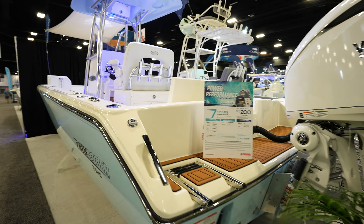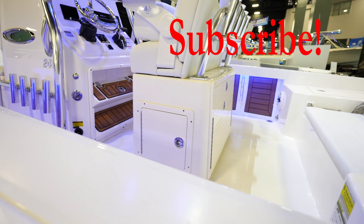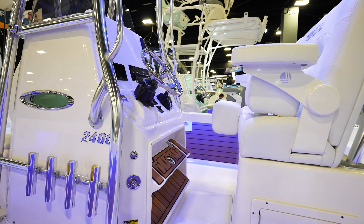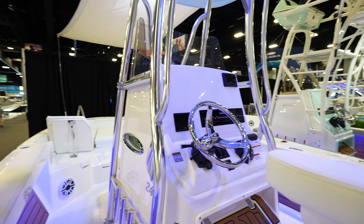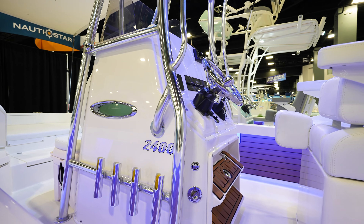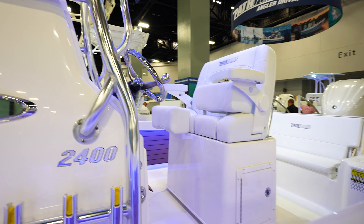Got a bench seat in the back, a couple of livewells on the side, sea deck on the sides of the boat, gunnel storage, nice leaning post, rod holders, and bucket seats. It's got a very solid dash, pretty open — do whatever you want. Looks like it's got DEC, Helm Master EX on it.